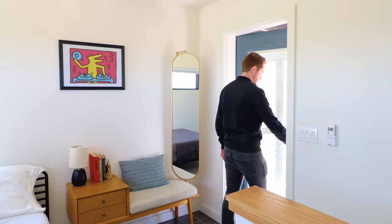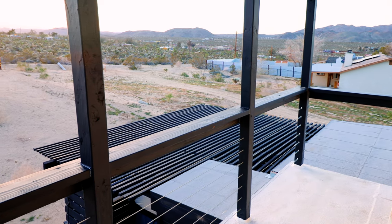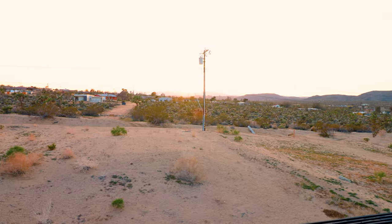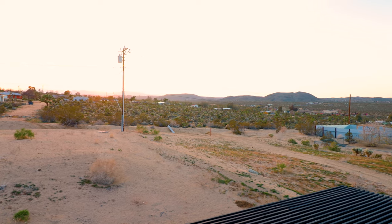Finally, I'll open up this door and this leads to your private outdoor deck. It faces in the direction of the sunsets, and you also have all of those beautiful mountains there in the background.